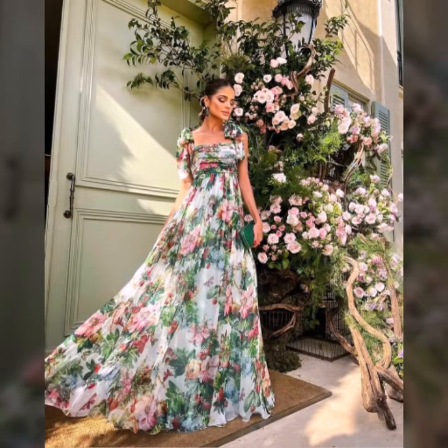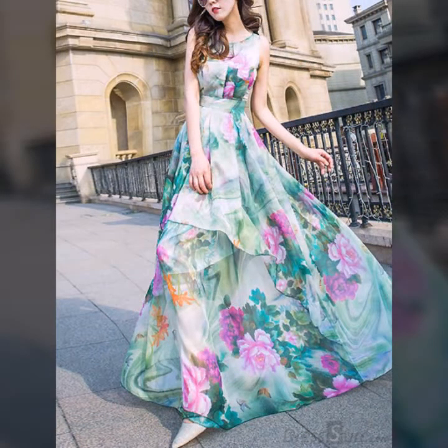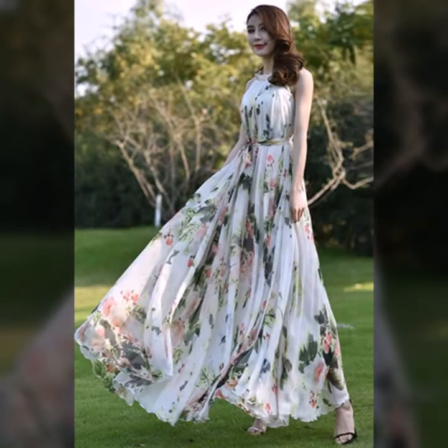V-neck, round neck, and many more ideas of maxi designs. This collection is for girls and women. Watch this video till the end.